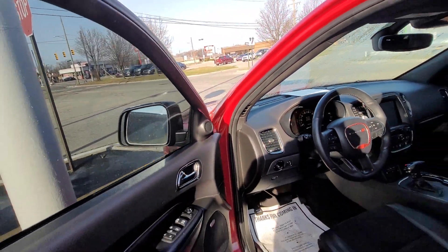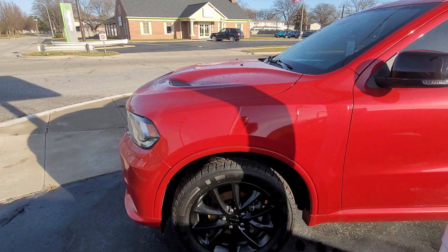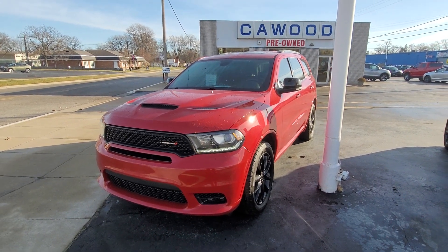Nice ride. Again, 2018 Dodge Durango GT at KWOOD Honda — come check it out. Any of our sales people would be happy to help. My name is Kyle, thanks a lot for watching.